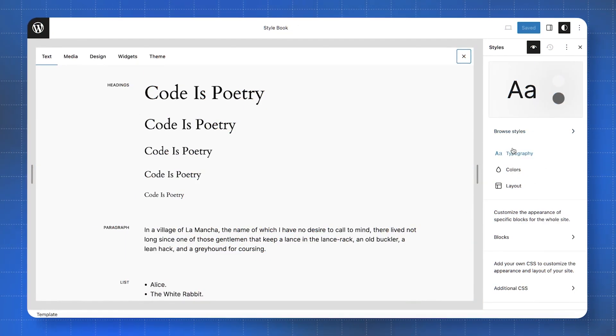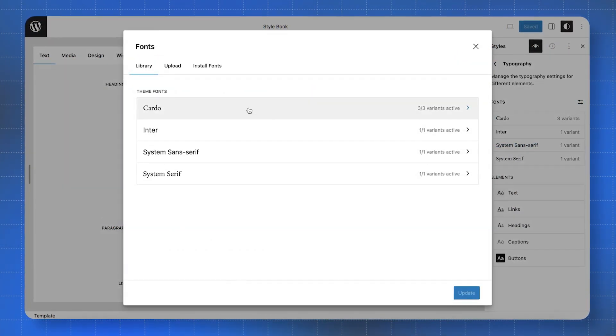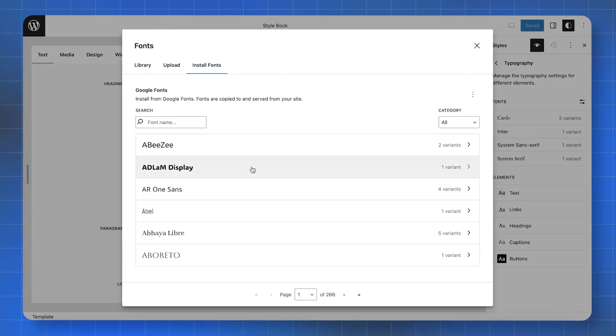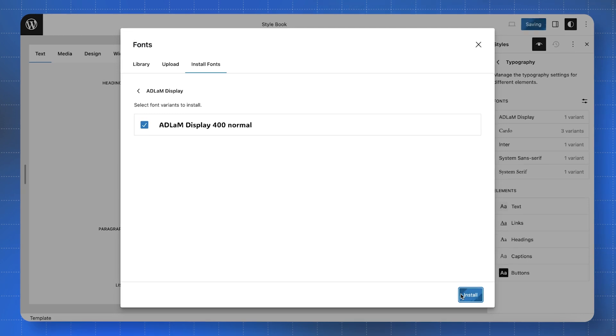First up, we have the new font library. The new interface shows you the fonts you have installed, the variants available on your site, and it gives you a simple interface to upload new fonts quickly. Google fonts are now easily connected to your site with a simple button click and selection process. Very nice. The ability to load fonts locally can improve the performance of your site, as can the ability to limit the number of fonts being used across your site.